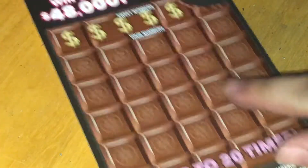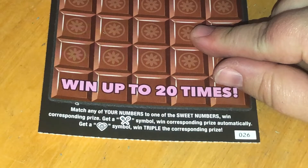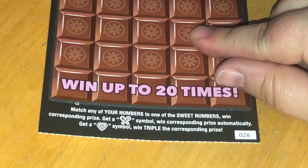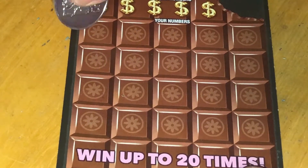Next up we're going to do the $5 Cashalicious ticket. We have ticket number 26, and we are looking for matching numbers. Otherwise, a fork and a spoon or a triple heart — fork and a spoon is just an auto win, and triple heart triples the prize.